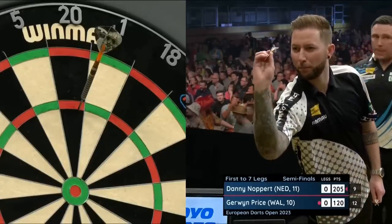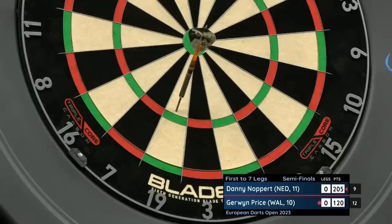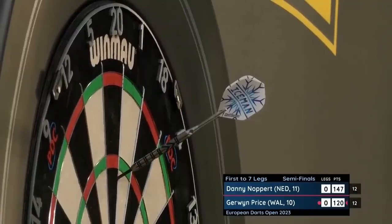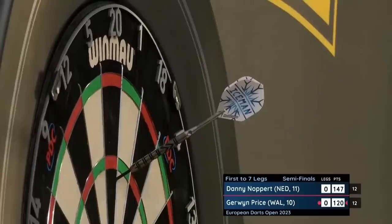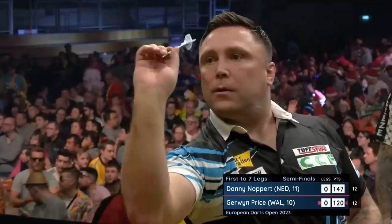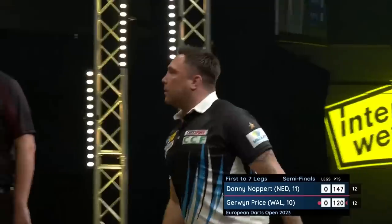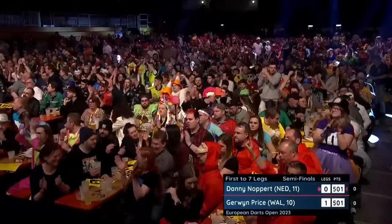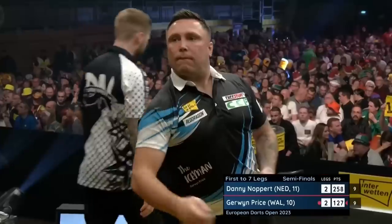Given the transport problems, they're going to be walking away with a very handy 30k — and it's an invaluable 30k if you are Gerwin Price trying to get back into the top 16. Tops needed — tops he gets. 120. He's at it again.